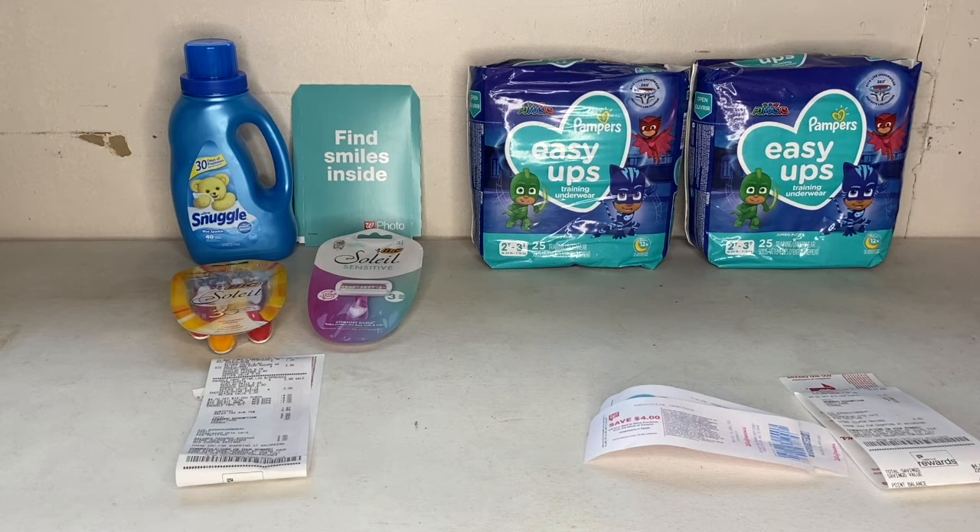Walgreens usually doesn't go well for me — I've mentioned before I don't really like shopping there — but it went good today. I did want to get some paper products, but I didn't really know what was going on with their whole loyalty program changing. The lady explained it to me: I only have until January to use all my points. Unfortunately, they were completely out of stock on paper products. Hopefully the Walgreens near my husband's family — they live about 30 minutes away — will have some so I can use my points.